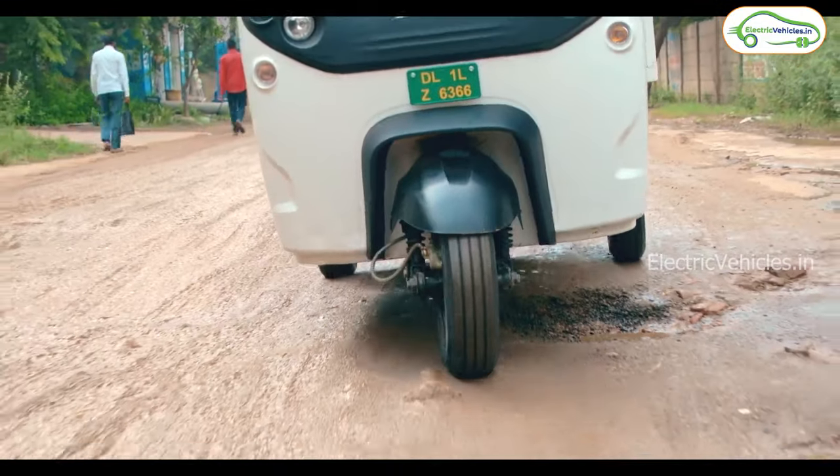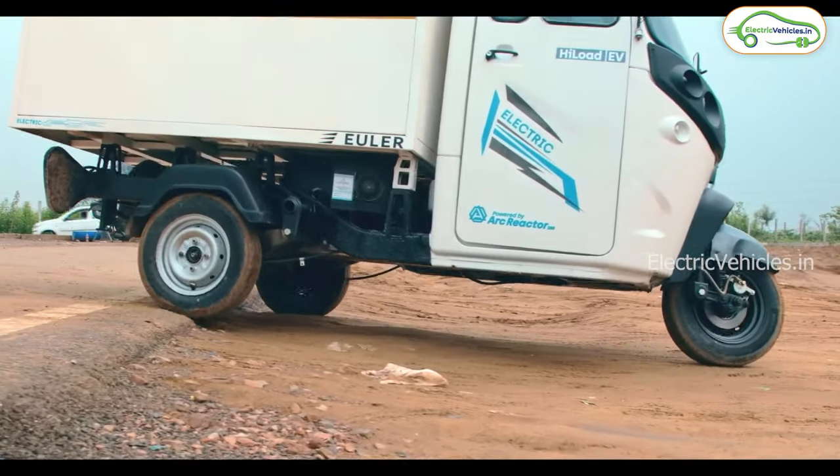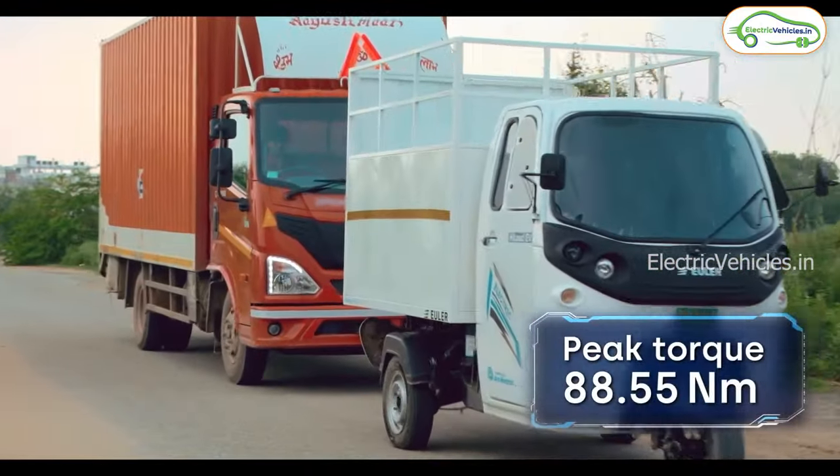The electric auto works with a 10.8 kW electric motor. It can run with a top speed of 42 km/h with a peak torque of 88.5 Nm, and this torque is enough to pull a truck as well.